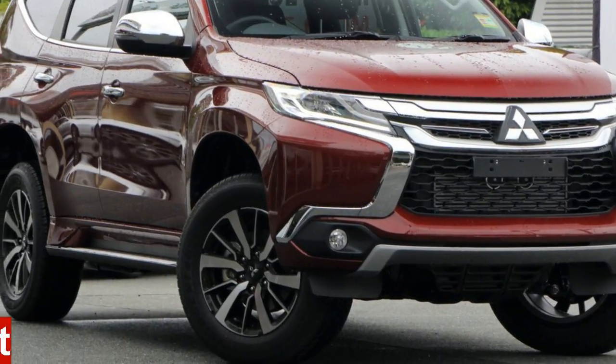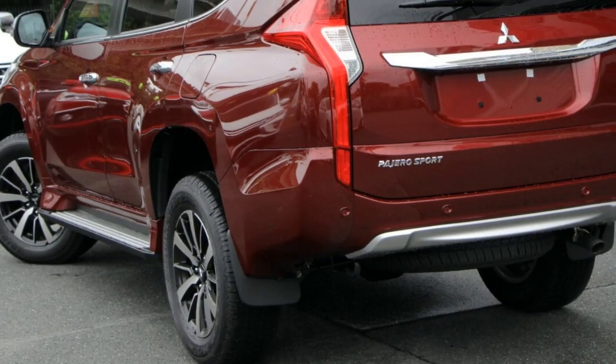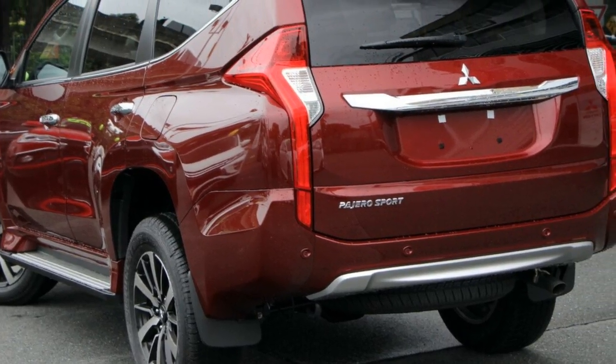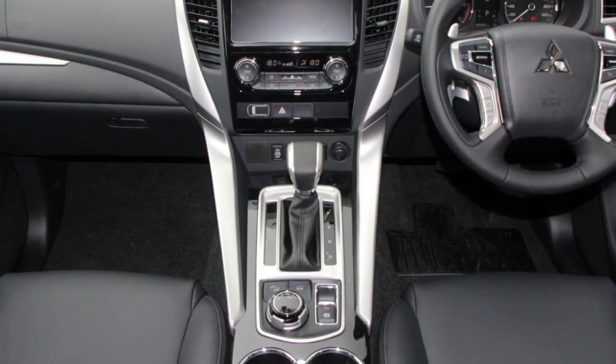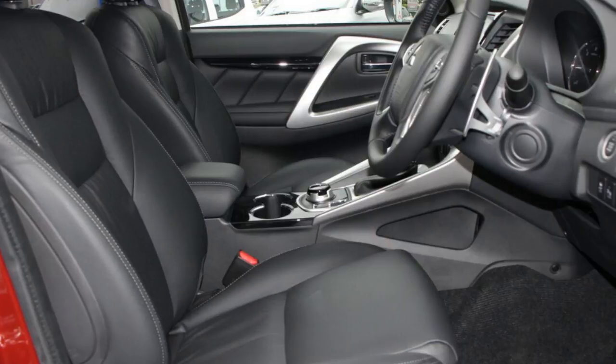You'll simply love this Mitsubishi. This has a reliable 2.4 litre engine. The attractive red exterior is complemented by its stylish interior. This vehicle has all the features you could dream of and more.